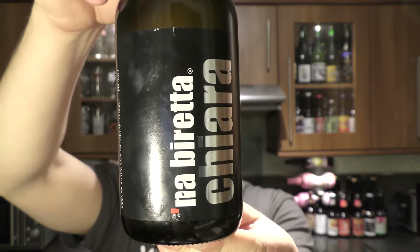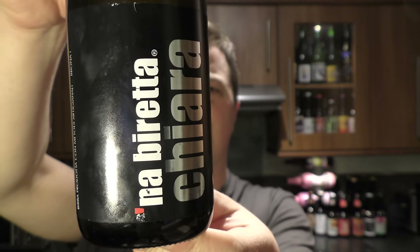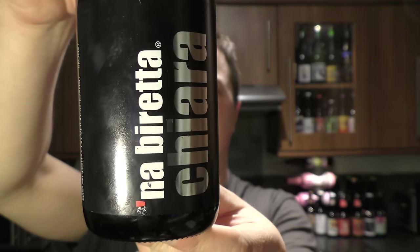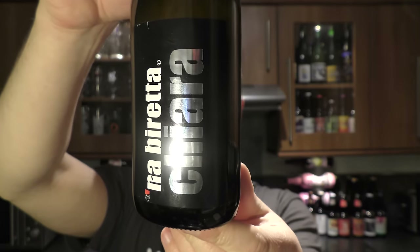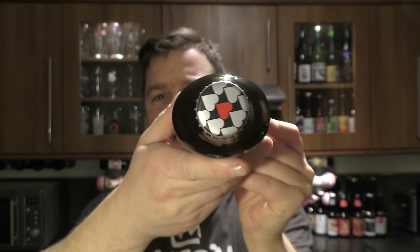It's beer o'clock on Real Old Craft Beer. Today we've got a beer from Birre de Mar and there's a bottle of the Nabeerete Chiara. It's described as a Czech-German Pilsner. It's a straw coloured yellow lager, 4.9% ABV.